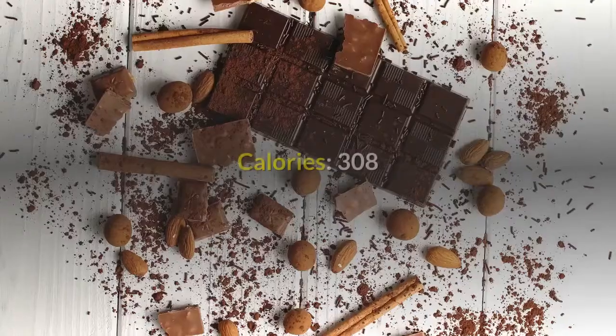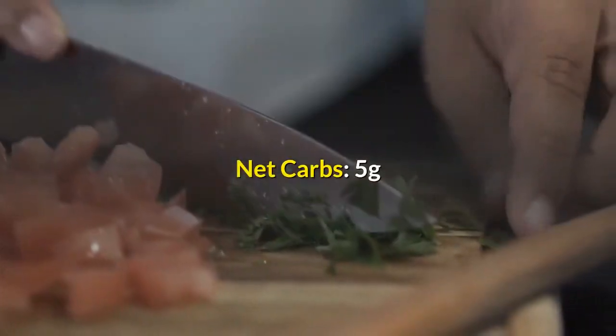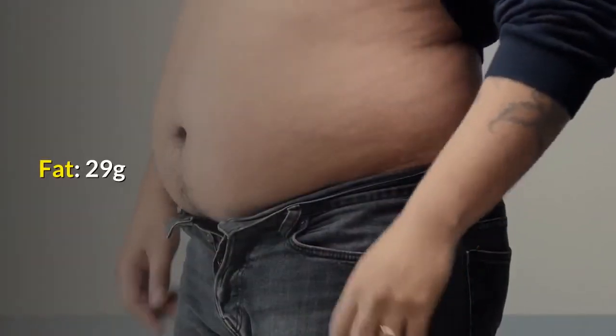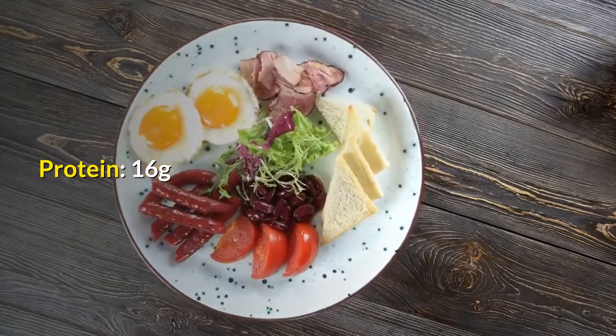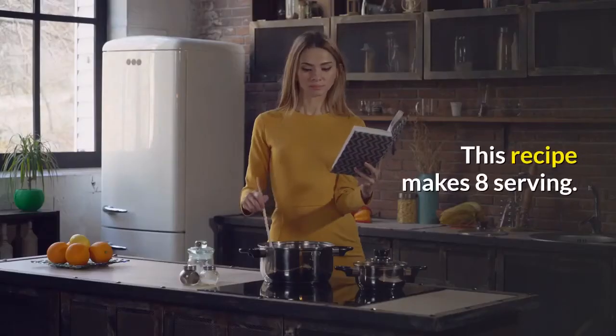Nutrition info per serving: Calories, 308. Net carbs, 5 grams. Carbs, 6 grams. Fat, 29 grams. Protein, 16 grams. Fiber, 1 gram. This recipe makes 8 servings.